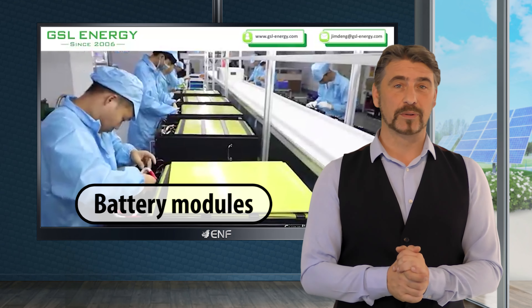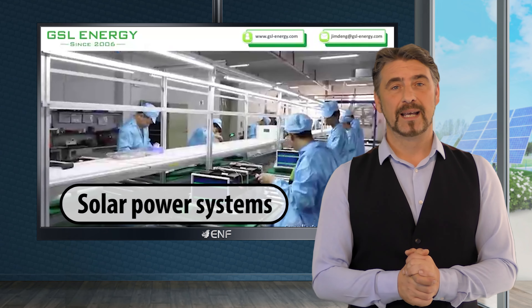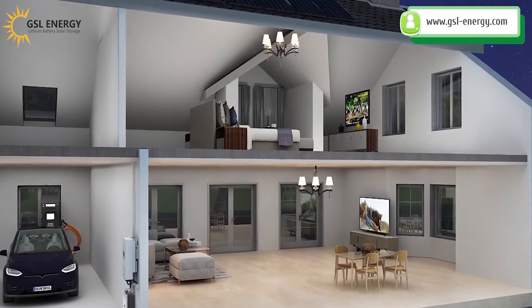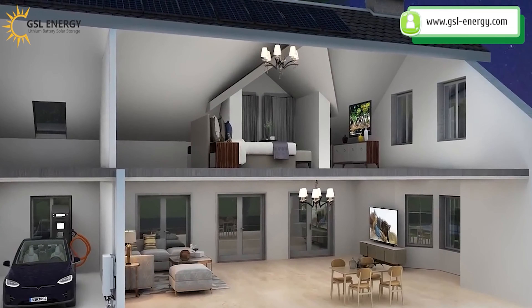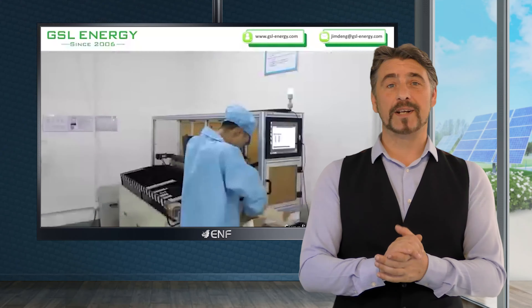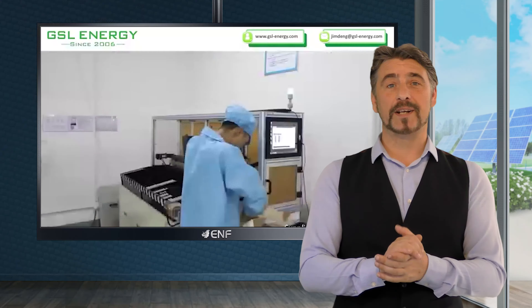GSL Energy manufactures other solar products such as energy storage systems, battery modules, solar power systems and others for residential, electrical vehicle charging, marine and recreational vehicle applications. We also provide OEM services for the manufacture of lithium batteries.